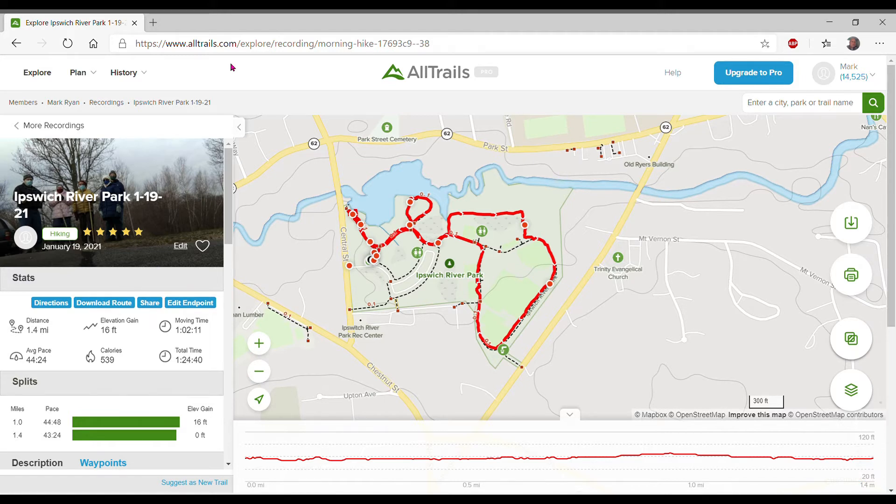If you look at the chart on the left, you'll see that the distance is given as 1.4 miles, the elevation up and down hills is about 16 feet, and the total time for the whole walk was 1 hour and 2 minutes. The average pace was about 44 steps per minute. I used up about 539 calories, and the total time including talking was about an hour and 24 minutes.